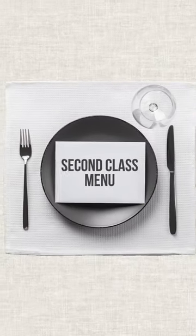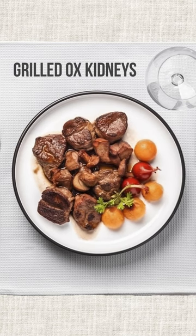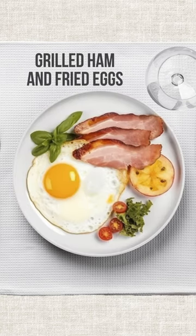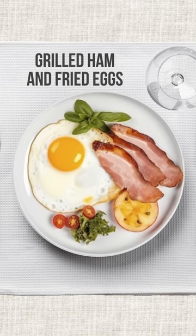Don't get me wrong, the second-class menu wasn't too shabby either. Grilled ox kidneys might not be everyone's cup of tea, but you can't go wrong with some grilled ham and fried eggs for breakfast. That's what I'm talking about.